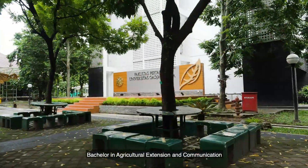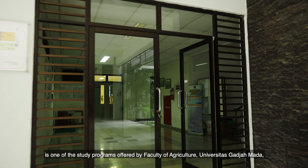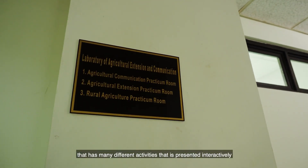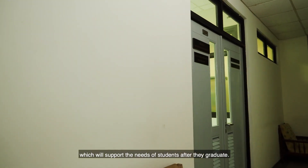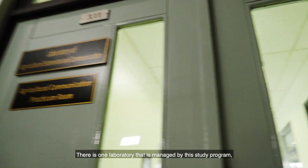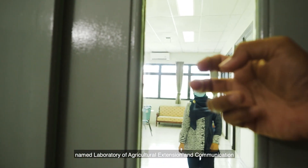Bachelor in Agricultural Extension and Communication is one of the study programs offered by the Faculty of Agriculture, Universitas Gadjah Mada. It has many different activities that are presented interactively, which will support the needs of students after they graduate. There is one laboratory managed by this study program named the Laboratory of Agricultural Extension and Communication.